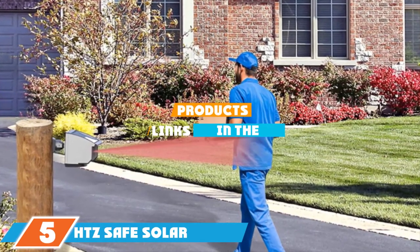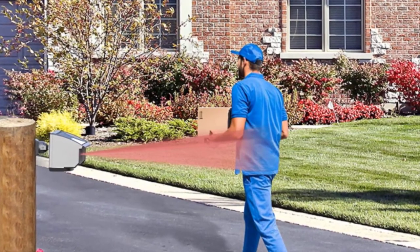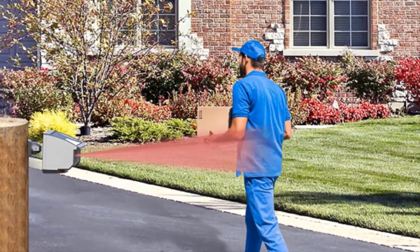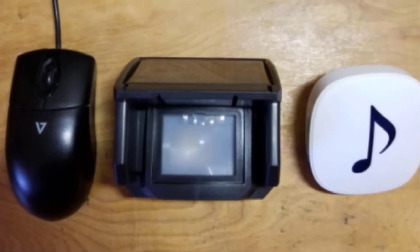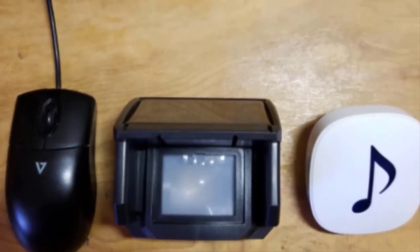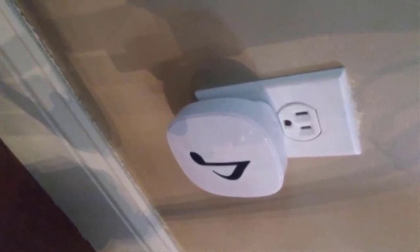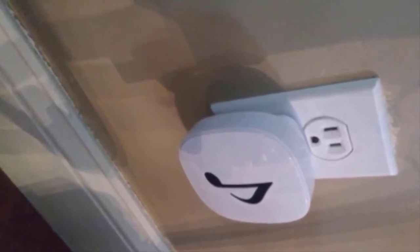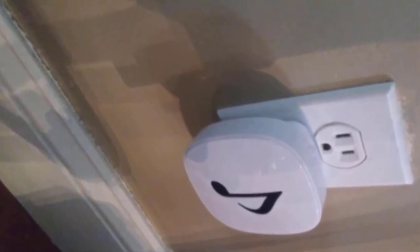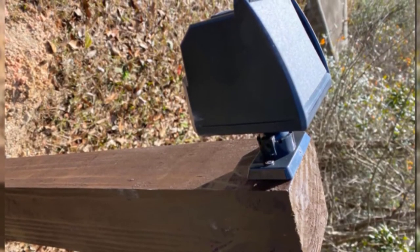The number 5 position is held by the HDZ Safe Solar Driveway Alarm System. For a versatile, low-maintenance, long-range driveway alarm, consider this system. Its solar-powered sensors are ready to work as soon as they are installed with no need for batteries. They also have a plug-in capability for sustained use in low-light areas. Choose from 25, 30, and 50-foot sensor ranges to get the most range or avoid false alarms. The plug-in home alarm receiver can be activated up to a quarter-mile away from the transmitting motion detector. Each kit includes one transmitter and one receiver.